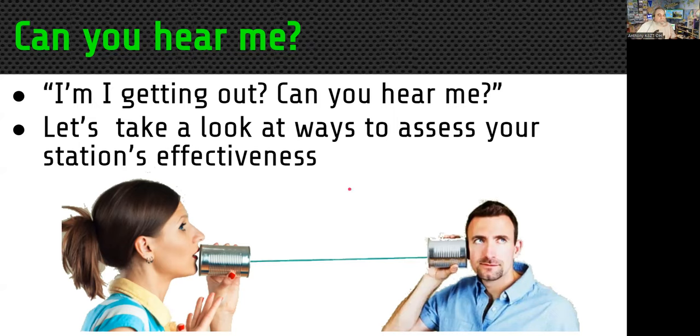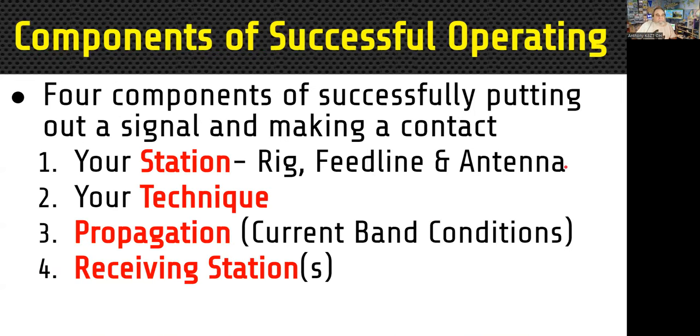The first questions people ask are: can you hear me, is my radio working, am I getting out? There are a couple different components to successful operating, some of which you have control of and some you do not. The first is your station — that includes the rig, the feed line, the antenna, etc. When you're testing your station, you need to be aware of testing all the different parts.